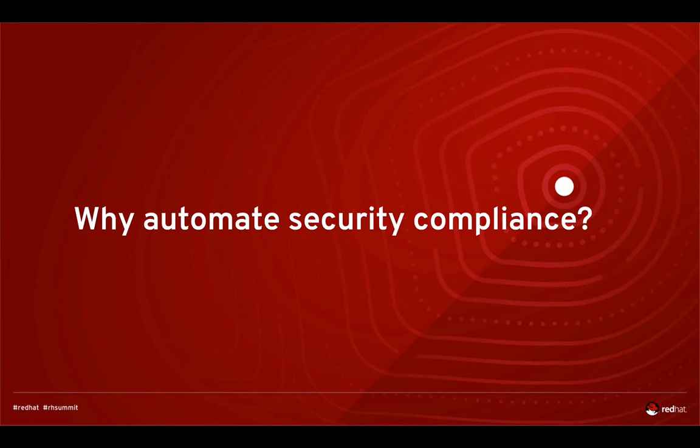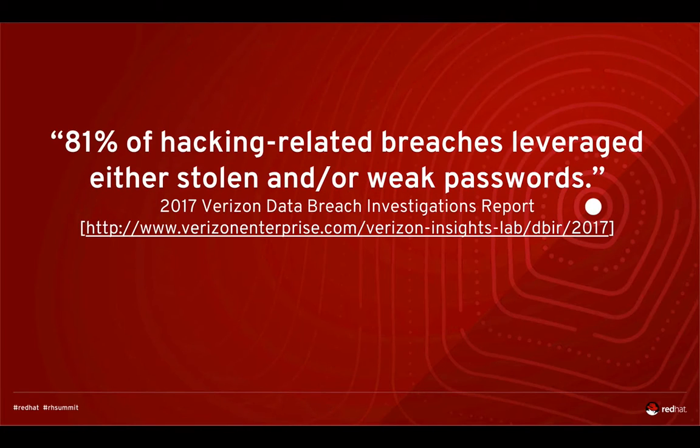So first of all, why would you want to automate security compliance? I was reading the 2017 Verizon Data Breach Investigations Report and I was really surprised that even in 2017, 81% of hacking-related breaches leveraged either stolen or weak passwords. This is something that can be easily avoided when you automate security compliance.